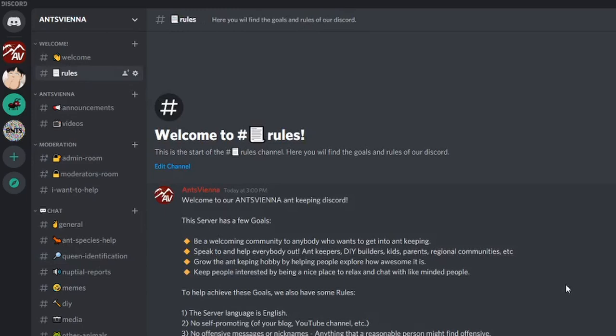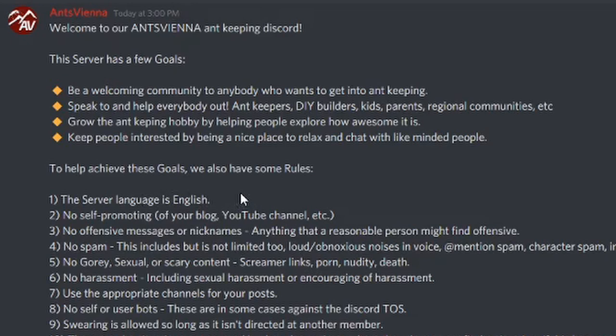Number one: our server language is English, so that everyone can understand and we can all help each other. And second: I want you to keep off self-promotions — so please, no links to your YouTube channels or stuff like that, at least for now. I will consider making a channel for creators later on where you can post that stuff.